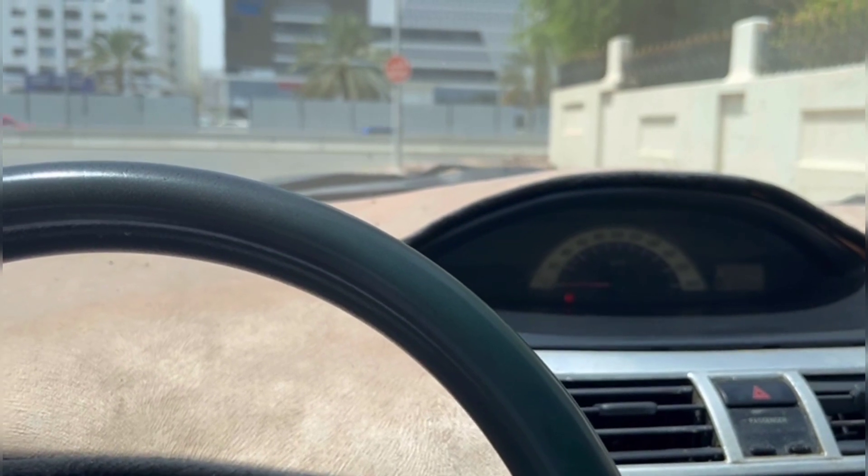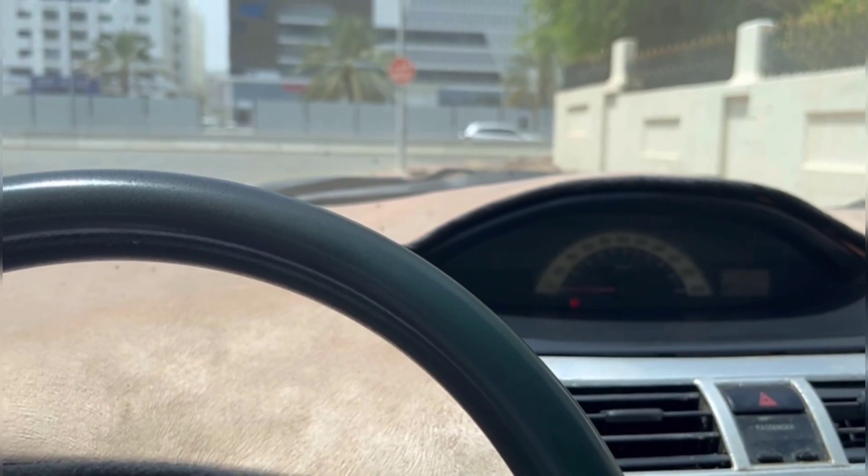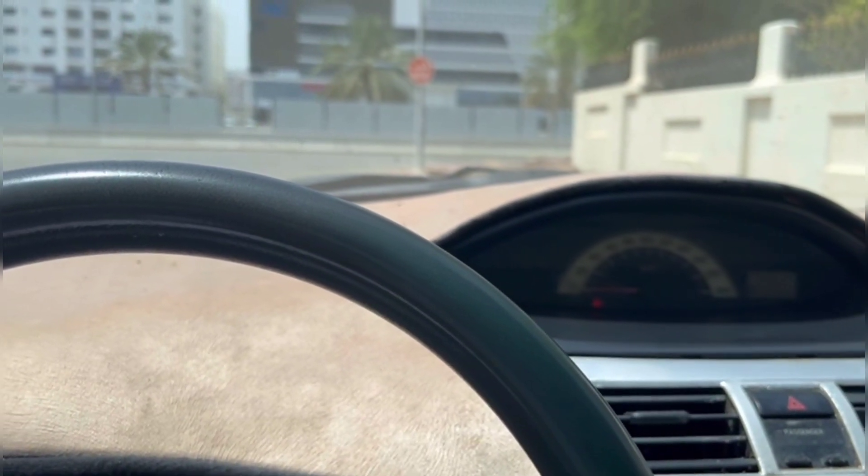These are the things you should not do on your driving road test. Thank you for watching, see you in another video, thank you.